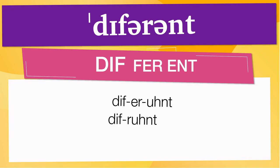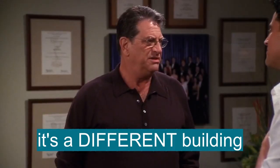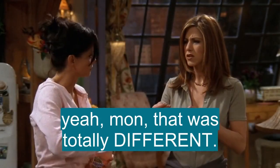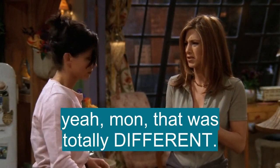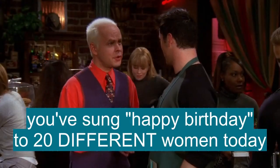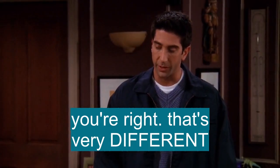Below are other ways to pronounce it. Now, let's see how 'different' is used in real life. It's a different building. Good, different. Man, that was totally different. He was your health teacher. You and I went to different high schools. You've sung happy birthday to 20 different women today. You're right. That's very different.